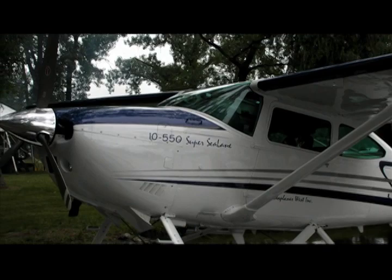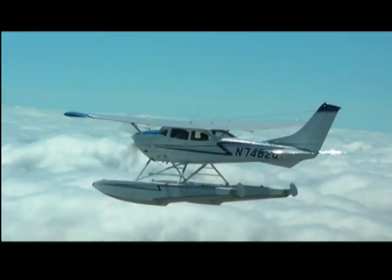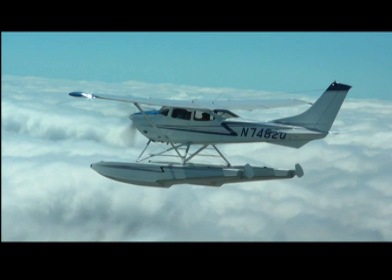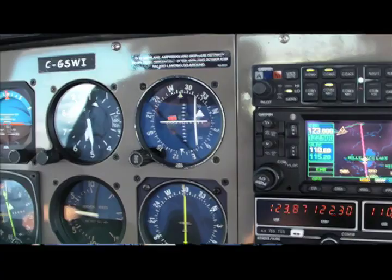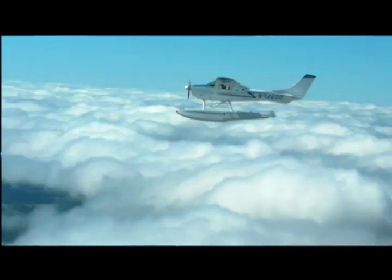The Super Sea Lane conversion includes a Continental IO-550 fuel-injected engine that makes 330 horsepower. It also includes structural improvements giving it a 400-pound increase in useful load to 3,350 pounds. Right now we're doing 125 knots indicated — the ground speed's a little bit better than that — but it's no slouch.